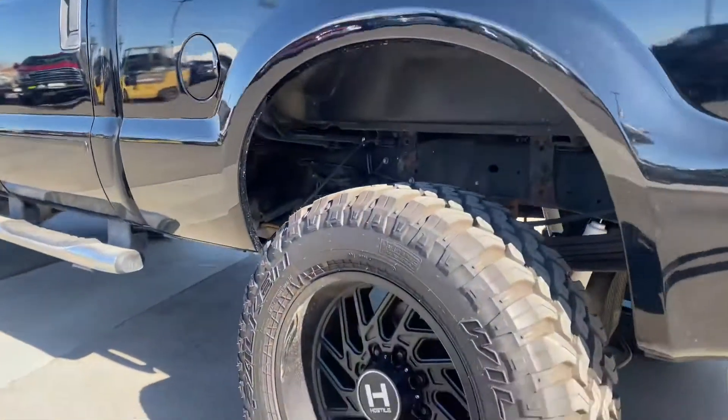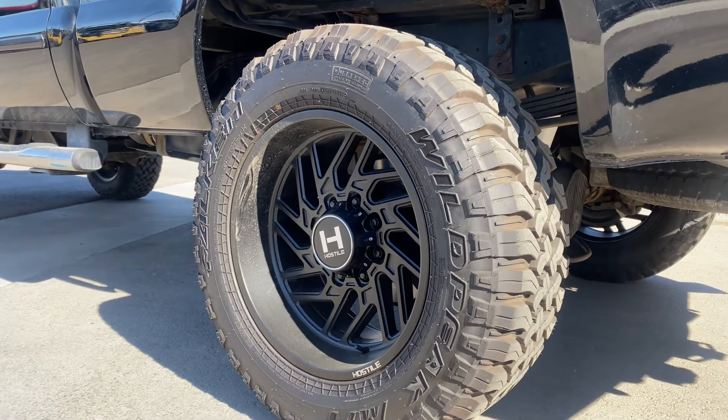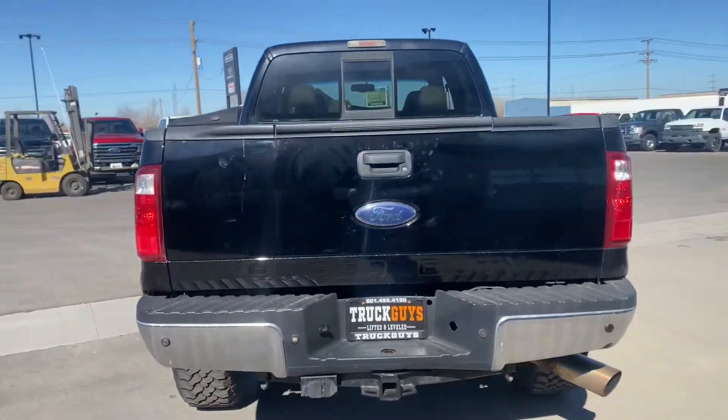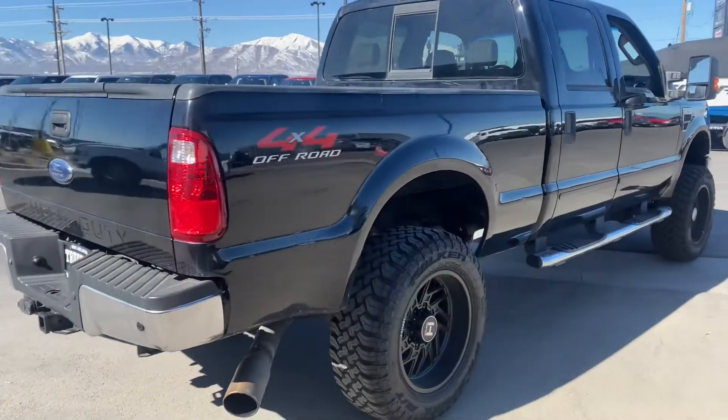So just a couple of things we talked about — we put 20-inch Hostile wheels on it and 35-inch Wild Peak MT tires. We spent a lot of money going through this truck to make sure she is good to go for the road and for a new owner.